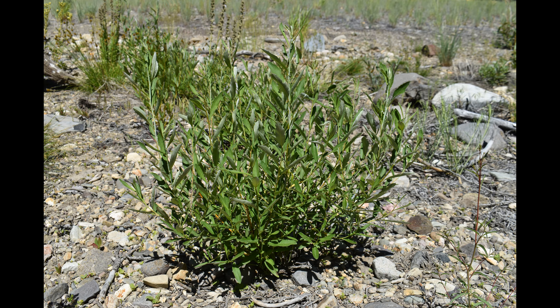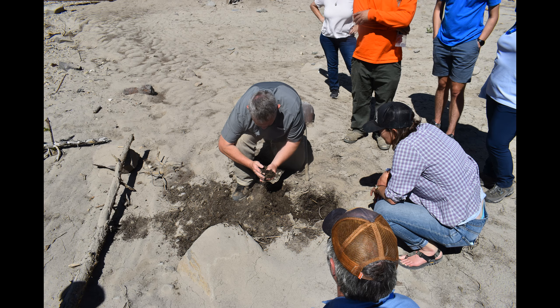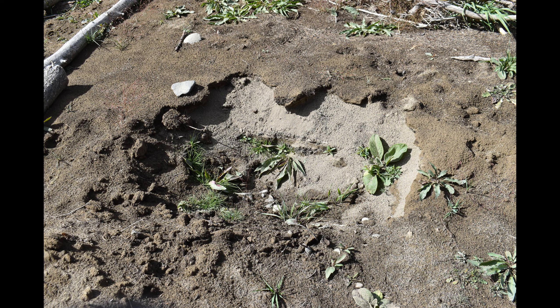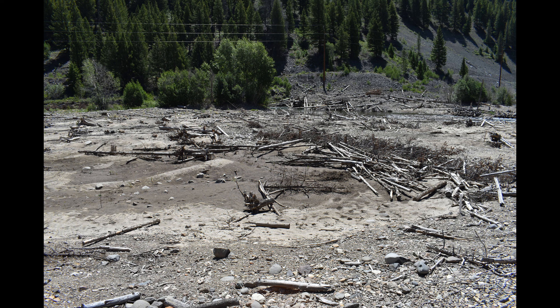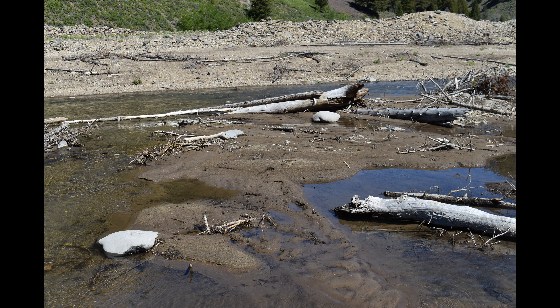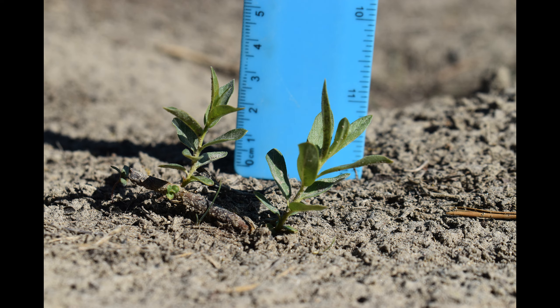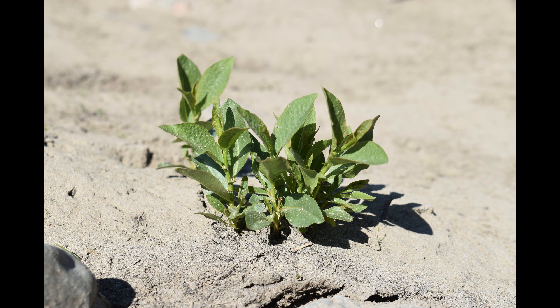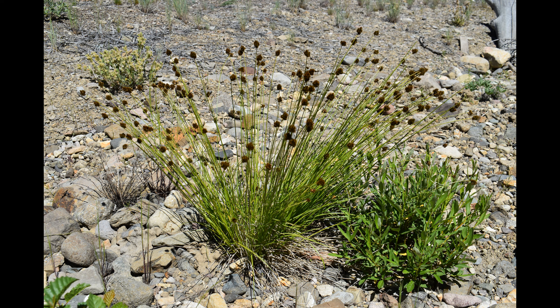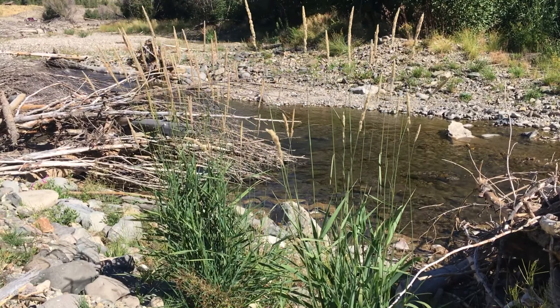Floodplain soaking benefits riparian vegetation planted in the project area. Flooding also transports seeds, nutrients, soil, and organic matter to the floodplain, where they are deposited in the relic beaver ponds and the roughened features designed for that purpose. This deposition replaces fines lost during dredging. It also provides optimal conditions for riparian vegetation growth, which in turn creates an upward spiral of benefits as it moderates floodplain water velocities, capturing more sediment and nutrients, and resulting in more vegetation growth, and so on.